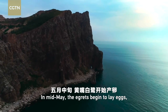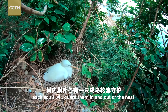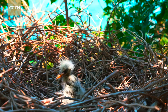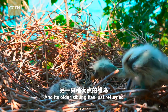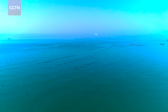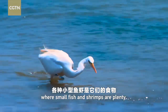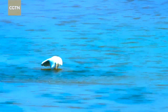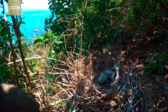In mid-May, the egrets begin to lay eggs, followed by a 20-day hatching period. After eggs are laid, each adult will guard them in and out of the nest. This new hatchling is waiting for the arrival of its next meal, and its older sibling has just returned from the outside. Inside the nest, the two chicks huddle together and wait for their parents.